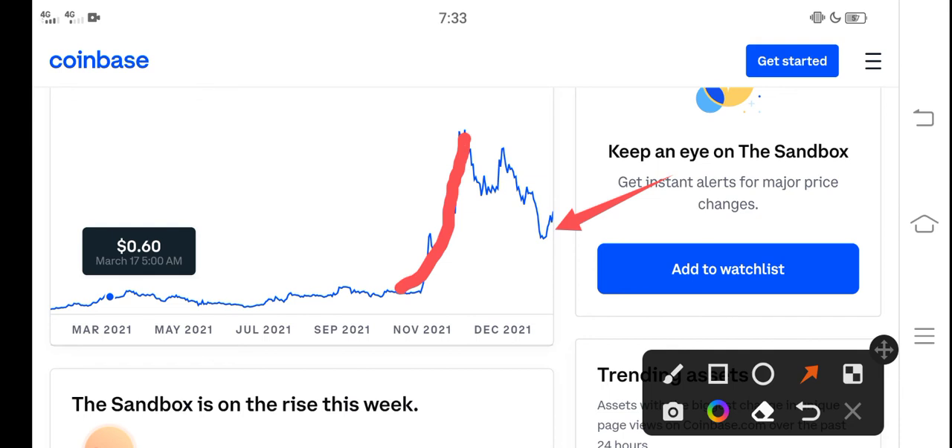My purpose of making this video is that you should never miss this pump, never miss this profit opportunity. Buy now if you're looking for a cryptocurrency that will pump — I think Sandbox is one of them and the price will increase.